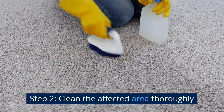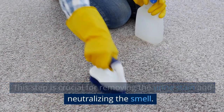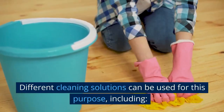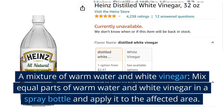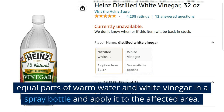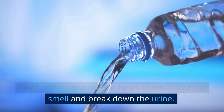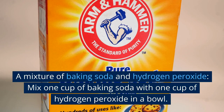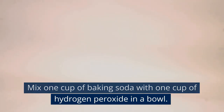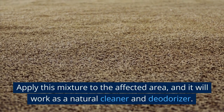Step 2: Clean the affected area thoroughly. This step is crucial for removing the urine stain and neutralizing the smell. You can use a mixture of warm water and white vinegar — mix equal parts in a spray bottle and apply it to the affected area. The acidity in the vinegar helps to neutralize the smell and break down the urine. Alternatively, mix 1 cup of baking soda with 1 cup of hydrogen peroxide in a bowl, apply this mixture to the affected area, and it will work as a natural cleaner and deodorizer.